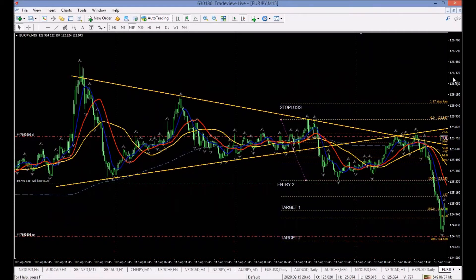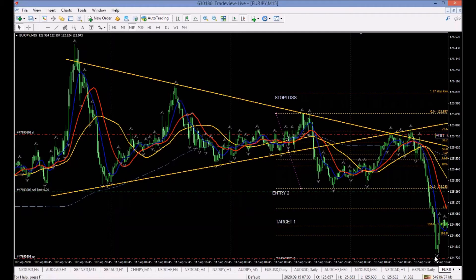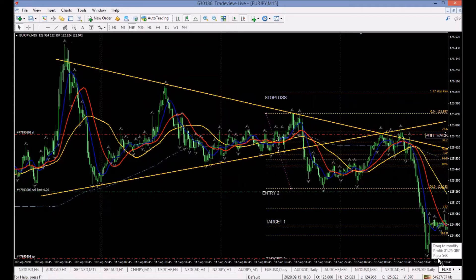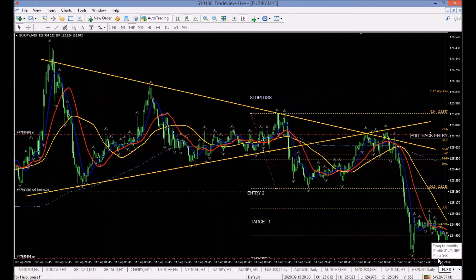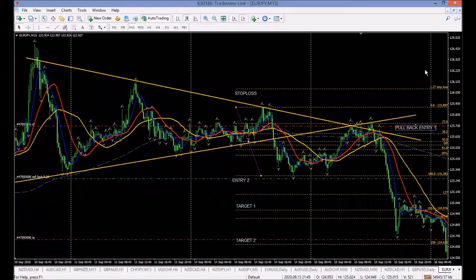We delete that first trade — money in the bank. Now will target two be hit? Let's have a look. It went back — it came so close! This is why we don't watch the trade. If you're watching it run away like that you'd close it and take profit early. Just follow along, see what it does. It's gone into another day — do I want to leave it overnight?